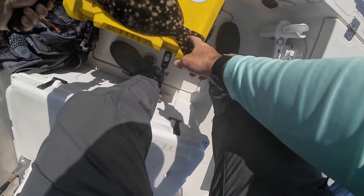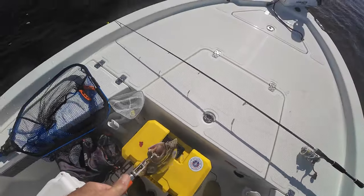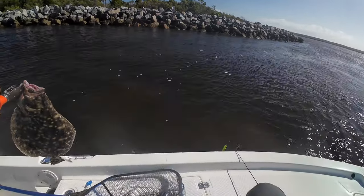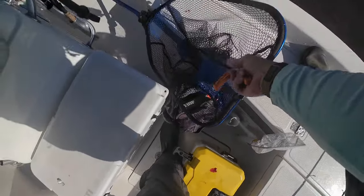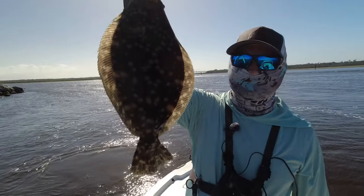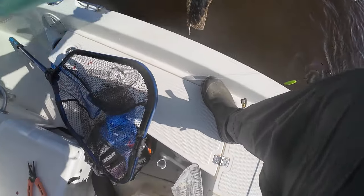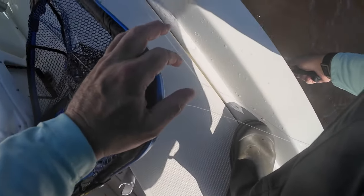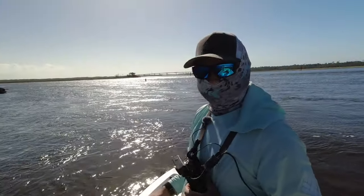He's definitely over 14 — 15 — he's about 16. Yeah. You ready? All right, season's closed. Too bad because that's a nice keeper flatty. I'm gonna let him go. There he goes — woo, he took off!